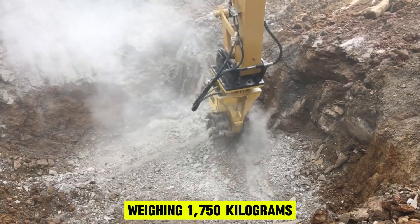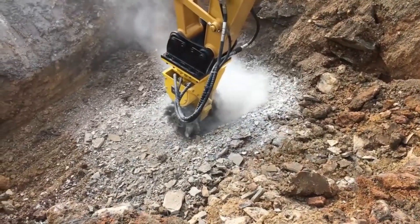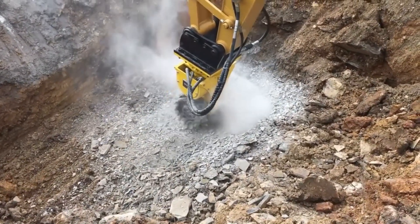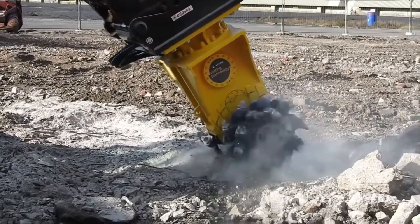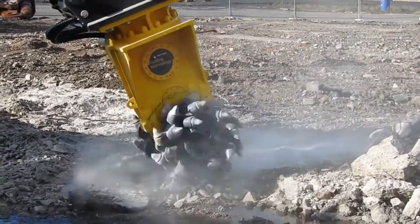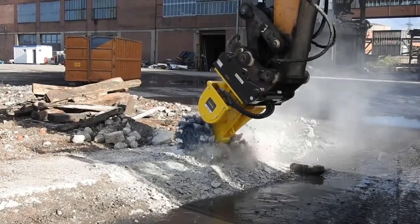Weighing 1,750 kilograms, the ER-1500 is compatible with carriers weighing between 20 to 40 tons. Features like a standard cutting head width of 35 inches and 44 tungsten carbide-tipped picks ensure reliability, longevity, and low maintenance.